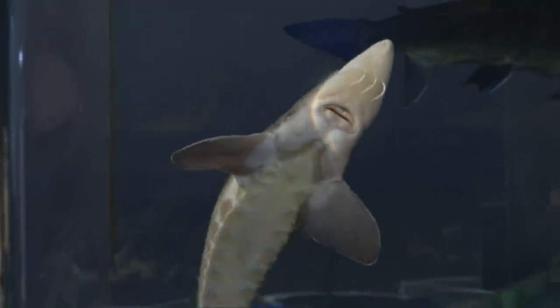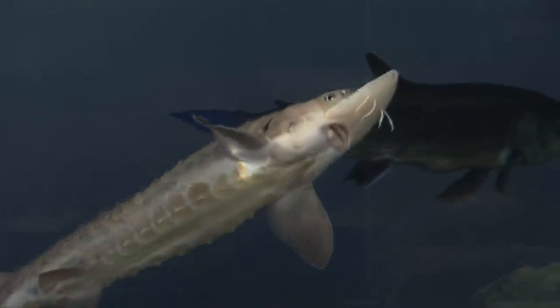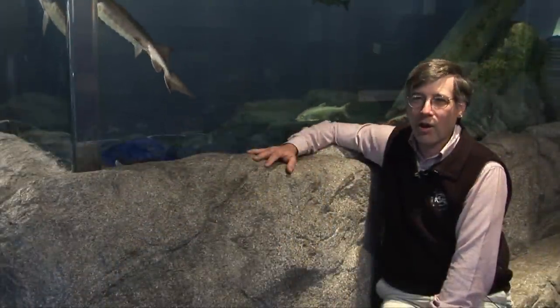We've got these guys at the Wild Center. You can see them anytime you come through. We got them from ECHO. They're part of a New York breeding program.